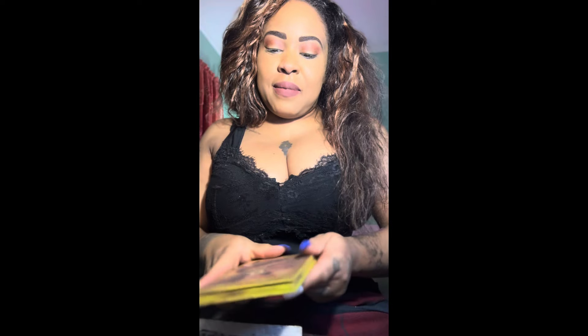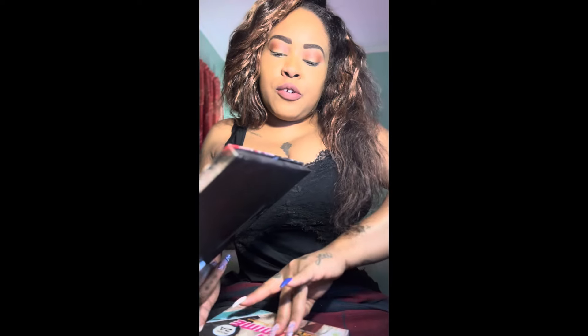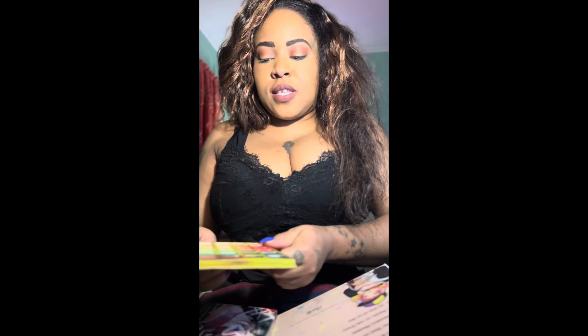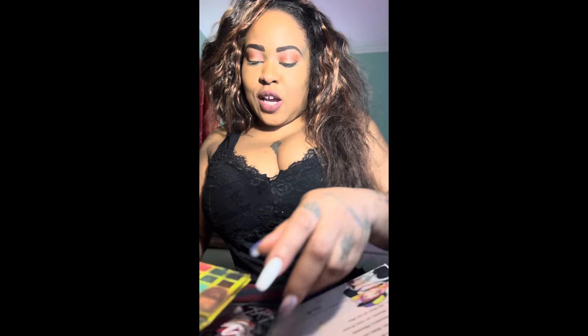Hey guys, it's me again, back with another makeup look — and also with my lingerie. I'm going for a little springy look since spring is starting to bloom. I said let's go in with a little bit of greens and pinks. This is a colorful look, and for those who don't like it, you can still watch if you want to support the channel.